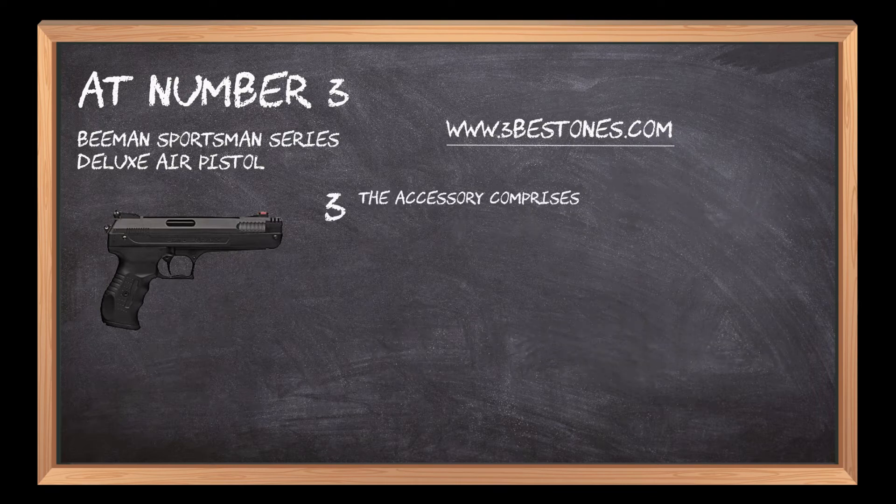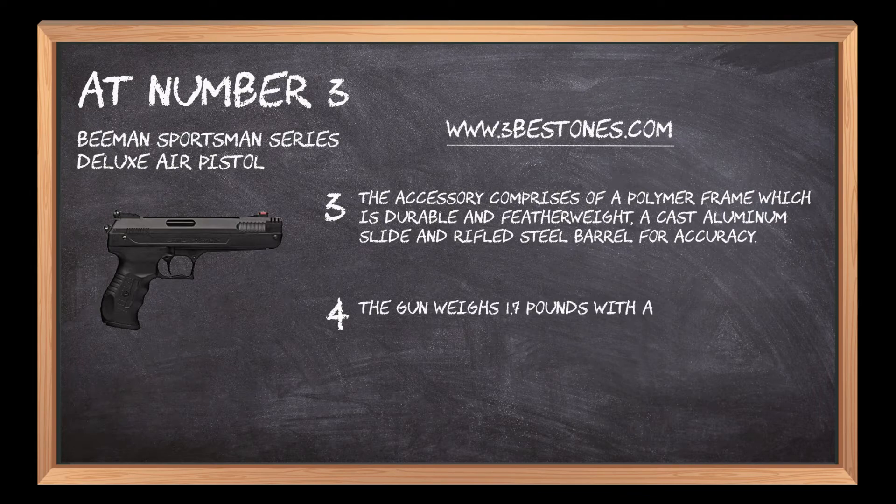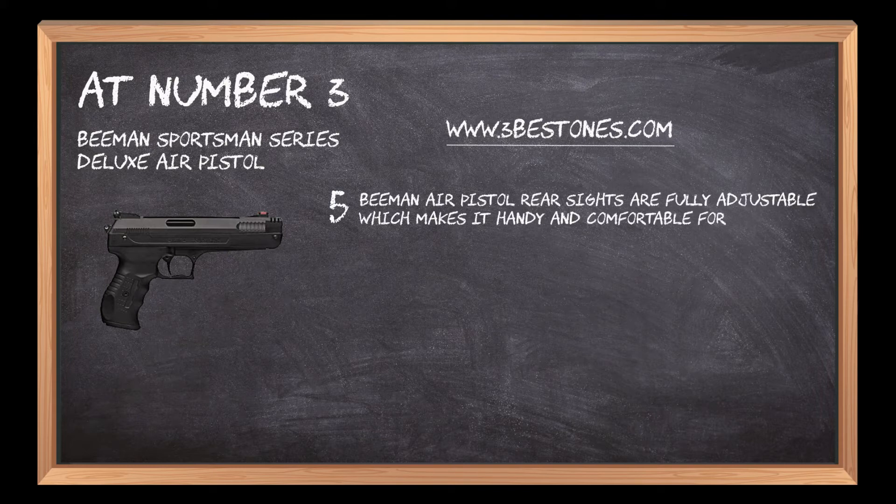The accessory comprises a polymer frame which is durable and featherweight, a cast aluminum slide and rifled steel barrel for accuracy. The gun weighs 1.7 pounds with an overall length of 9.5 inches and a barrel length of 4.5 inches. Beeman Air Pistol rear sights are fully adjustable, which makes it handy and comfortable for use.